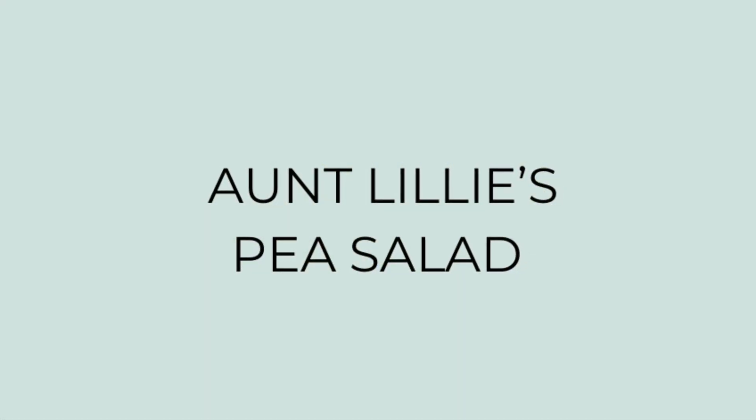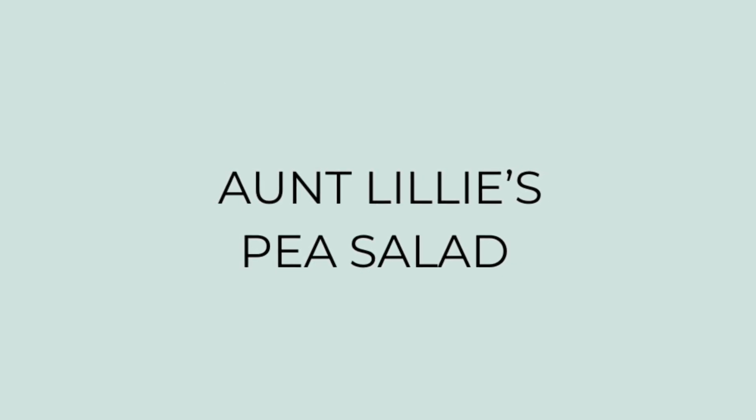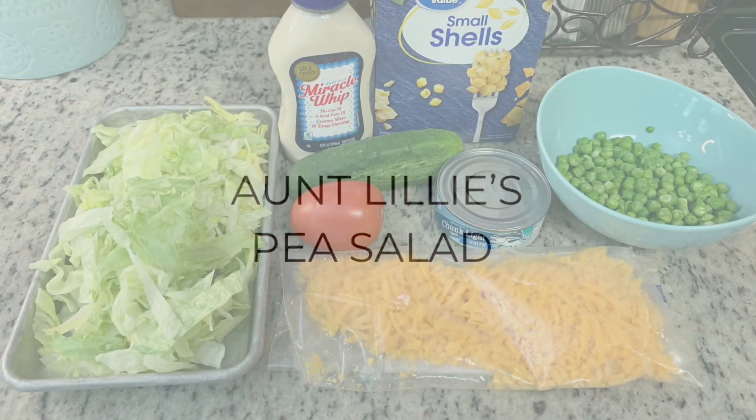Next up, I'm making my Great Aunt Lily's pea salad. My Aunt Lily was my granny's sister and this was one of her recipes. I'll include her recipe as well as the recipe for the cashew chicken pasta salad in the description box below.